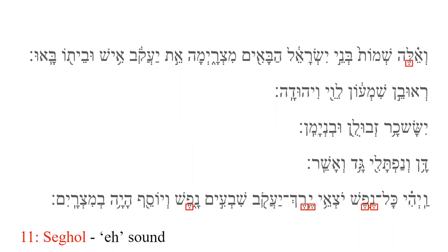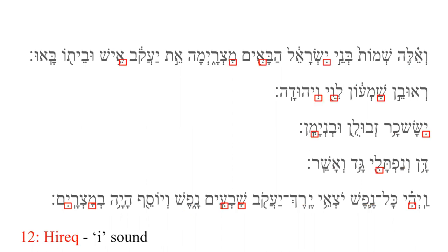Seghol, which looks like a small cluster of grapes, makes an E sound. Hiriq, which looks like a single subscript dot, makes an I sound, as in 'sit.' This is in distinction to the Hiriq Yod, which sounds like the E as in 'machine.'